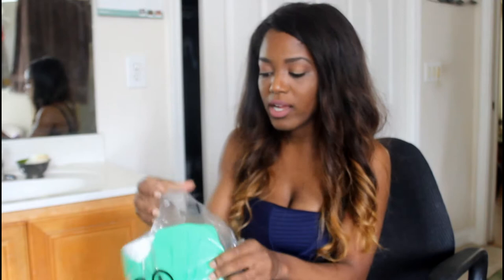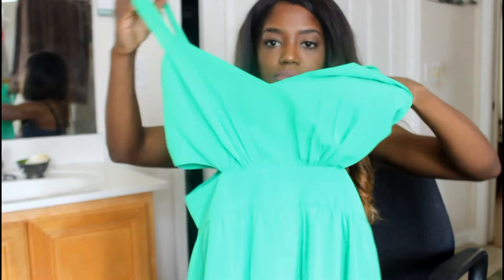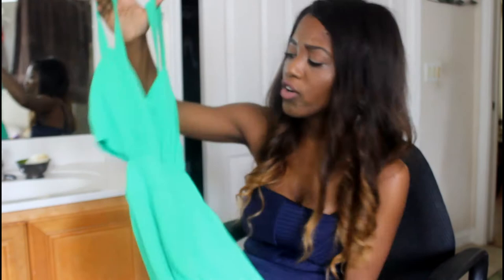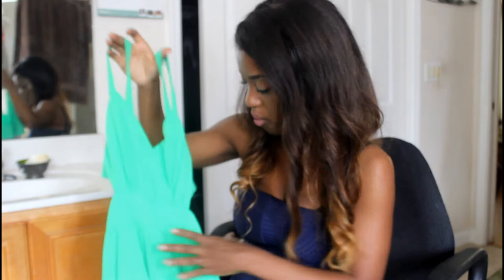The next thing I got was this gorgeous green gown. It kind of looks weird on camera, but this is a gorgeous green dress. I got this in a size 0. One of the things I love about it is just the color — a beautiful bright green color — and it has these splits at the side. I will definitely show you what this looks like on. The price details you will find below.